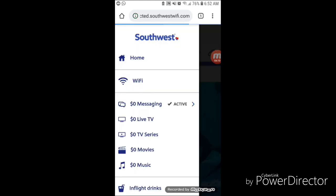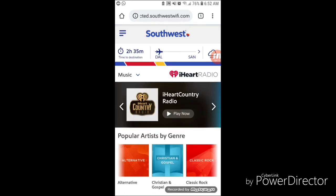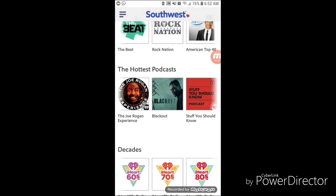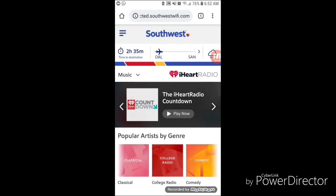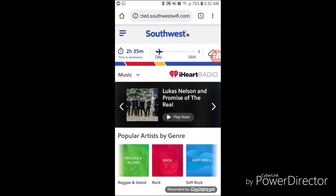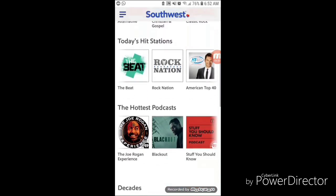Last but not least, we're going to jump into the Music section. I'm just going to take a quick scroll through it to show you guys what they have available. They have a bunch of podcasts and different genres available, and of course it's powered by iHeartRadio. So whatever your style is, they have quite a lot of options here.